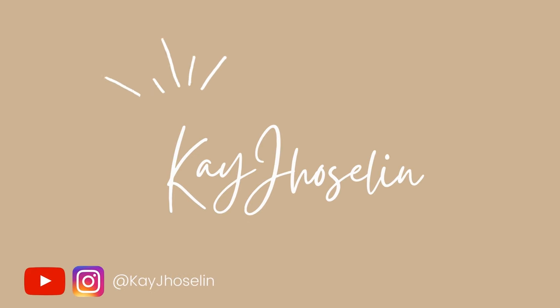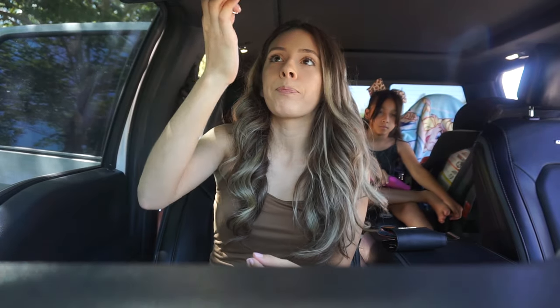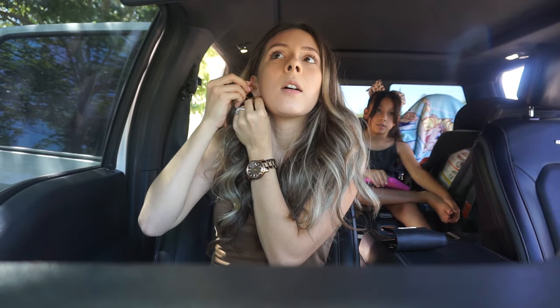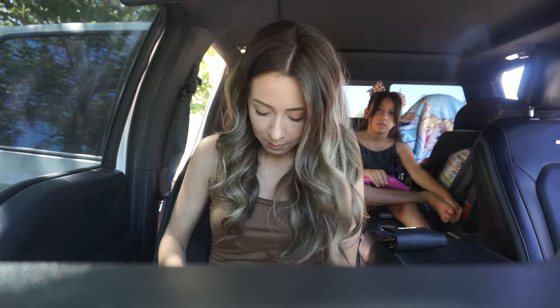Hey guys, we are getting ready to head out to Bye Bye Baby and to go have dinner and do some fun stuff with the family. We are going to be getting a new stroller — I think it's time for a new stroller. I have a stroller in mind that I want to get, so we're heading out. I'll let you guys know about it in a little bit.